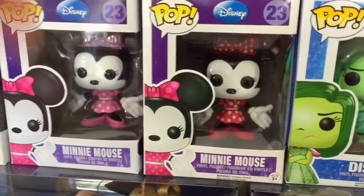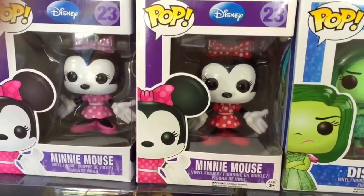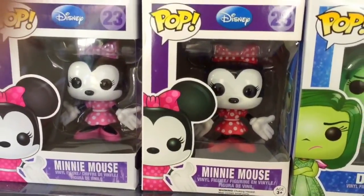I have two Minnie Mouse — one on the left with a pink outfit, and one on the right with the red outfit.